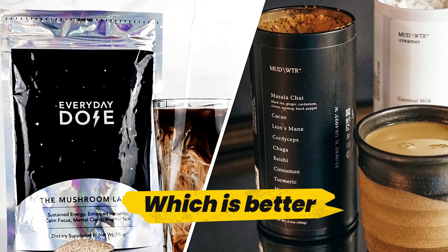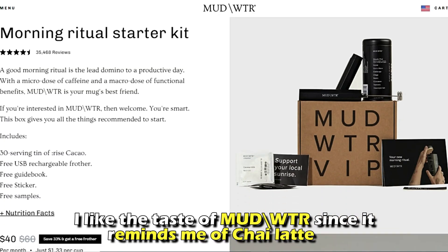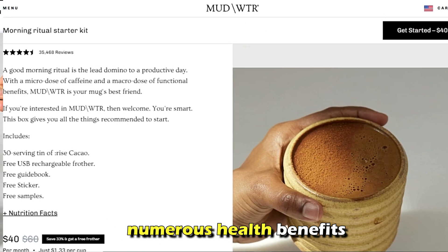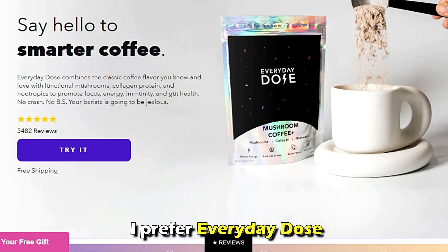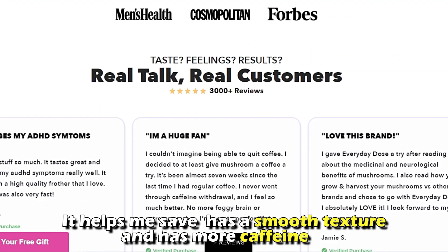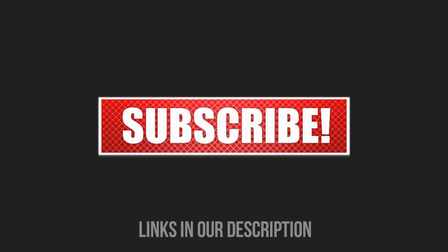To sum it up, which is better — Everyday Dose or Mud Water? I like the taste of Mud Water since it reminds me of a chai latte, and its numerous health benefits as well. However, I prefer Everyday Dose since it helps me save, has a smooth texture, and has more caffeine. That's why I choose Everyday Dose as the clear winner. Feel free to check out the products from the links in our description. Thanks for watching.